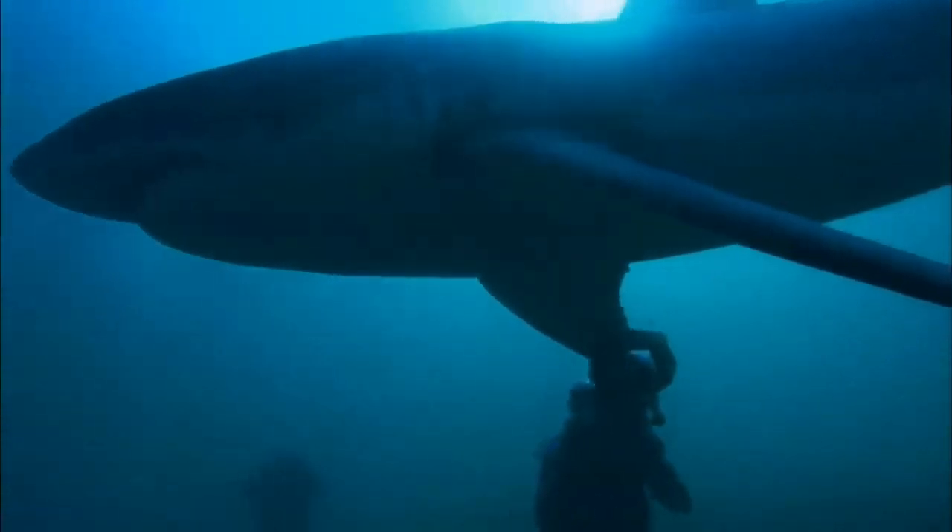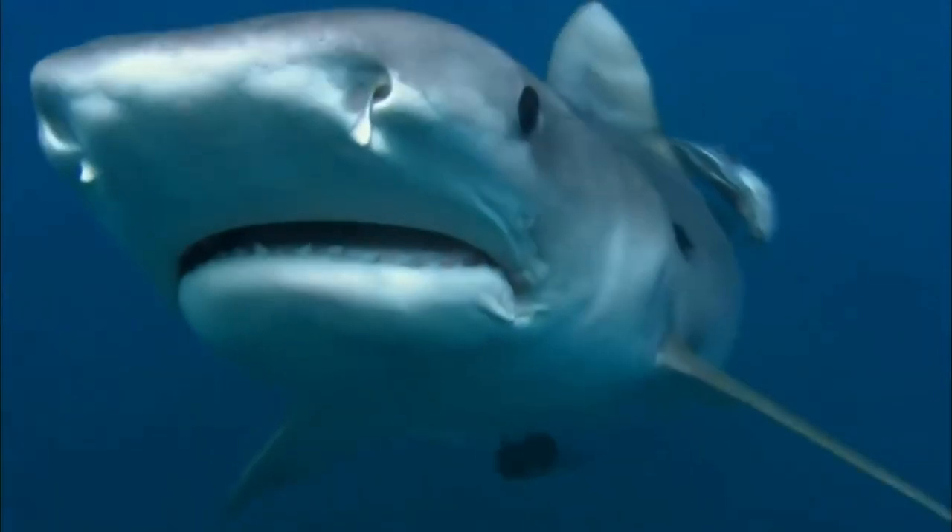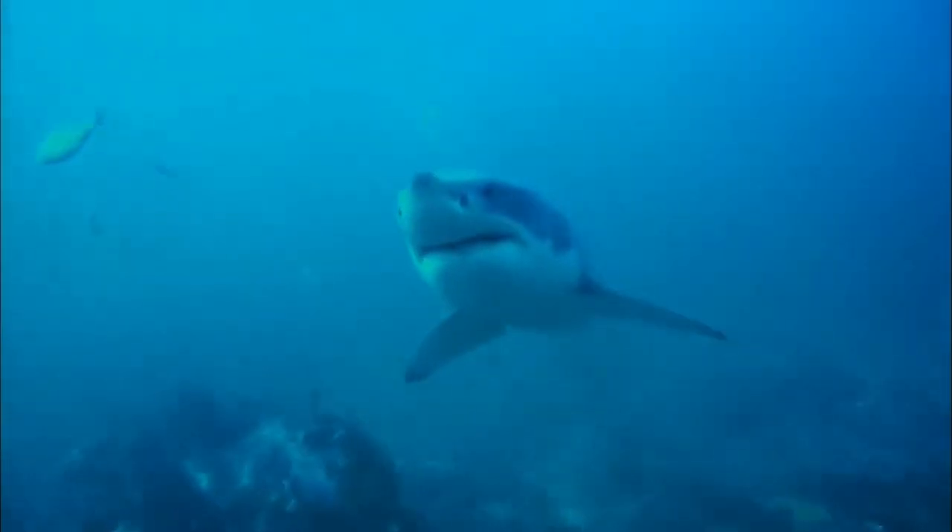Do sharks scream? Unlike their noisy neighbors, sharks have no organs for producing sound. Even their scales are modified to allow them to slip through the water in ghost-like silence.